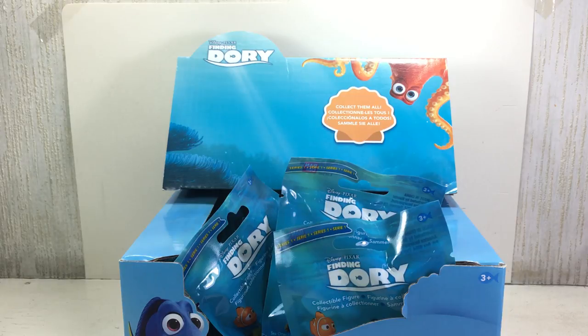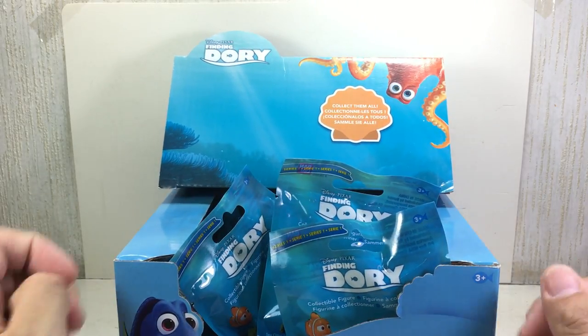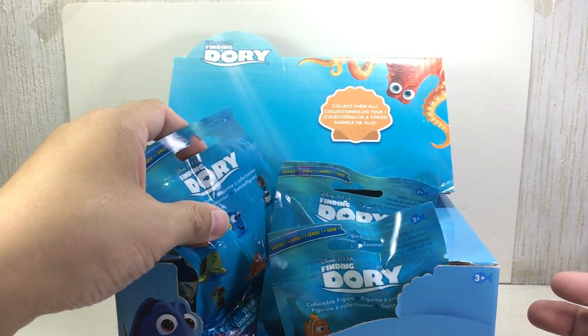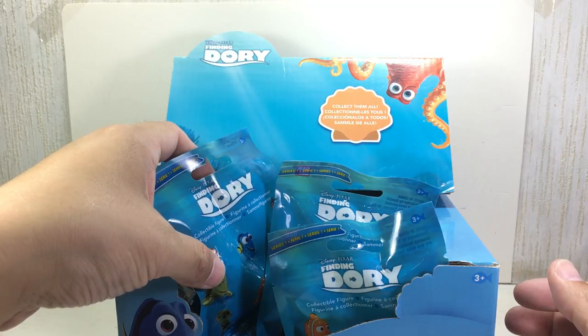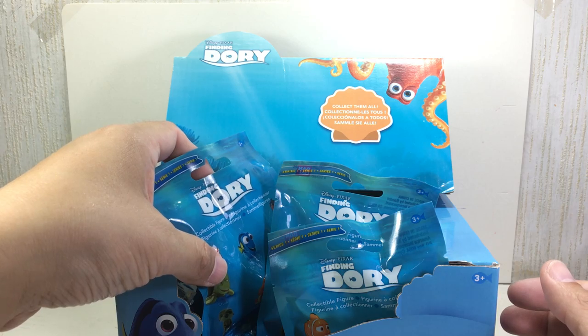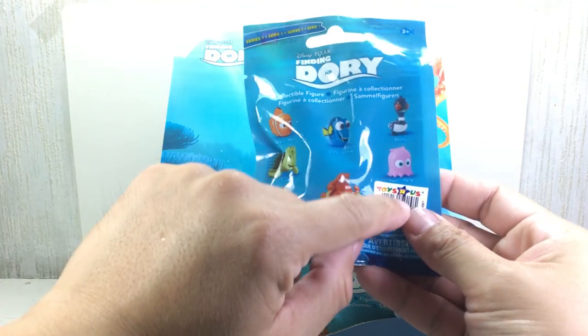Because the movie is coming out — Disney Pixar Finding Dory — I decided I was gonna do an opening, maybe an unboxing, of these new Finding Dory blind bag collectible figures by Bandai. There are eight to collect and I got these at Toys R Us.